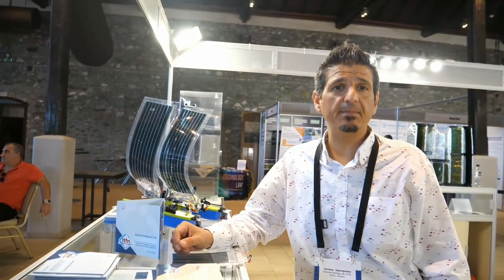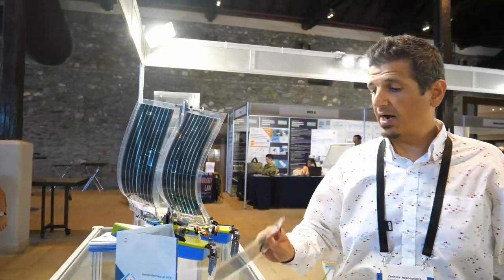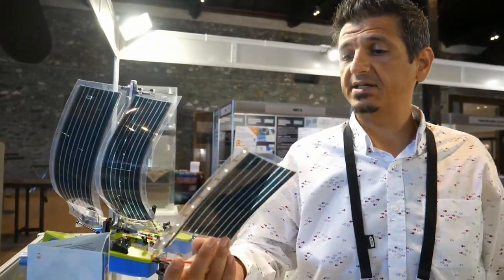Welcome to Nanotechnology 2022. I'm Christos Kavnopoulos from Nanotechnology Lab LTFN, and I will try to give you some nice insights about our printed OPV technologies. First of all, we are here to give you some examples.